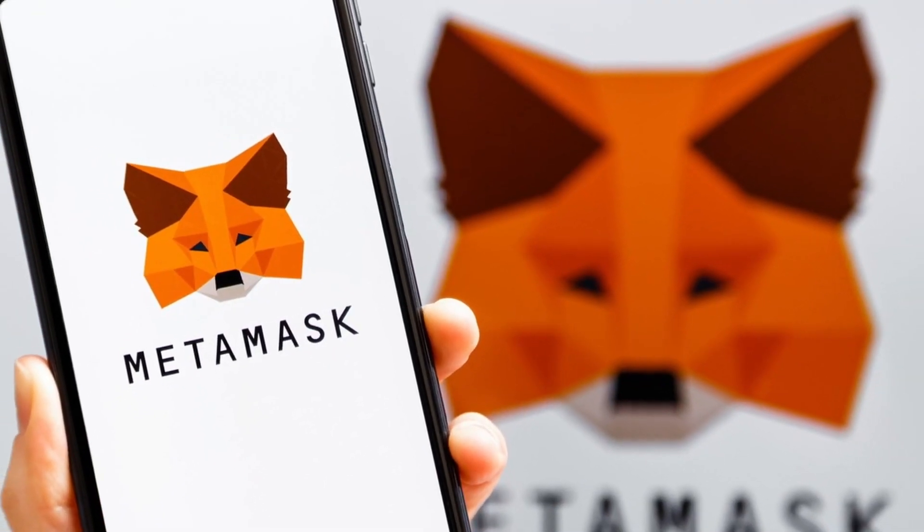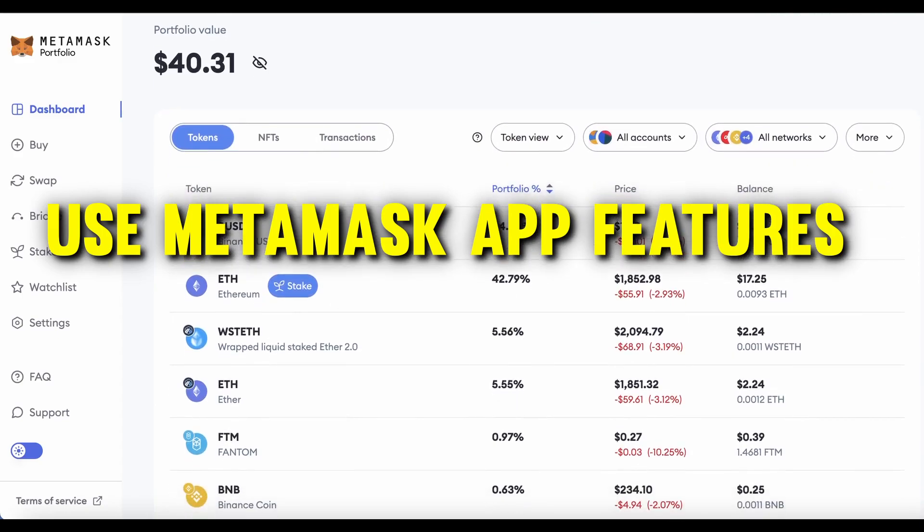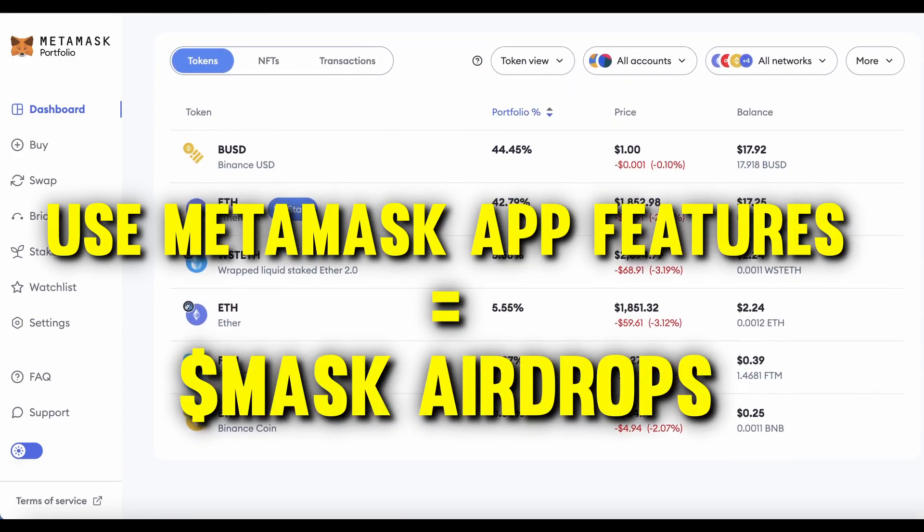This might be the biggest airdrop in the history of crypto. Almost everyone uses MetaMask. But we don't think everyone is going to get a fair equal amount. What's very likely happening is that the people who use the advanced features the most are the ones that make the most. Which is why you want to learn the top strategies.